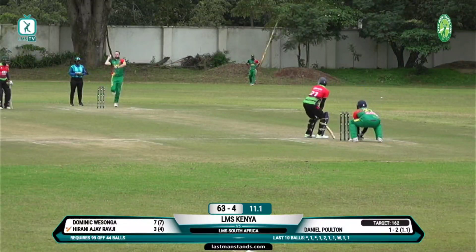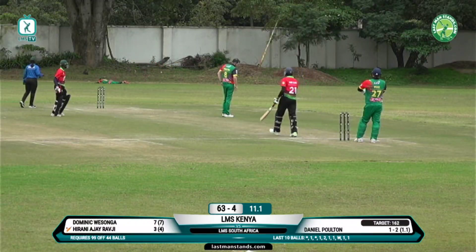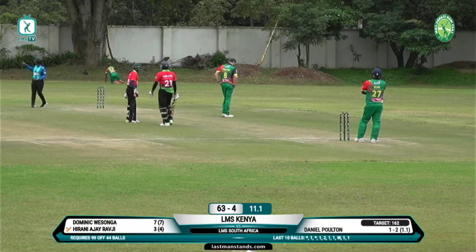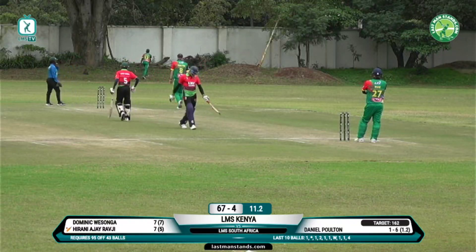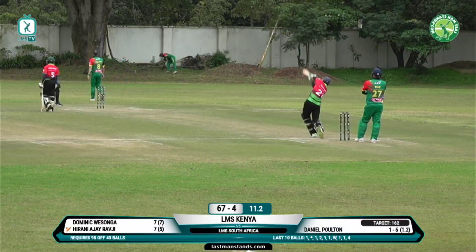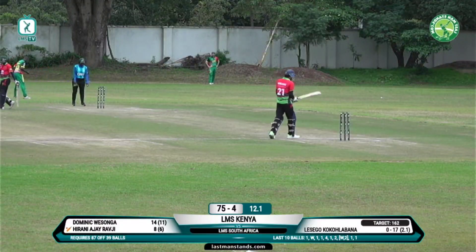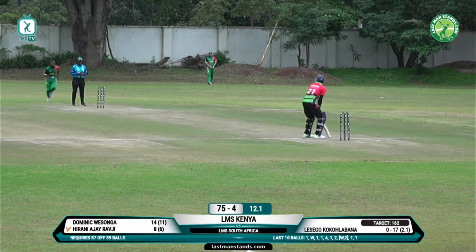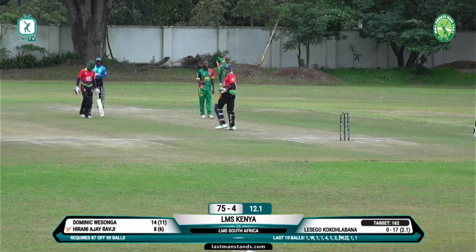Now we have Wasonga and AJ Irani trying to rebuild for Kenya. He's hit that one hard — has he got enough of it? Excellent play in the end, just a four — the fielder jumped up in the air to prevent the six there in the deep, managed to get enough of a hand on it to keep it from going for six, turning it into a four instead. AJ Irani looking like the man who could hit the sixes that Kenya so much need.